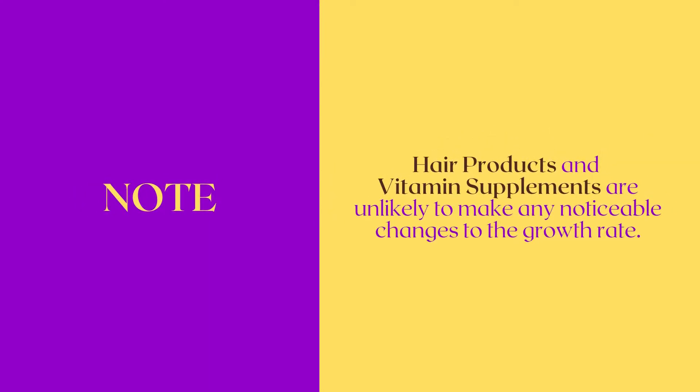For some people, it is important to note that hair products and vitamin supplements are unlikely to make any noticeable changes to the growth rate.